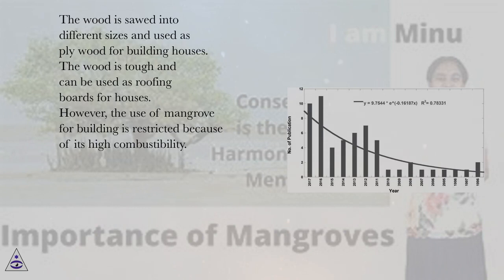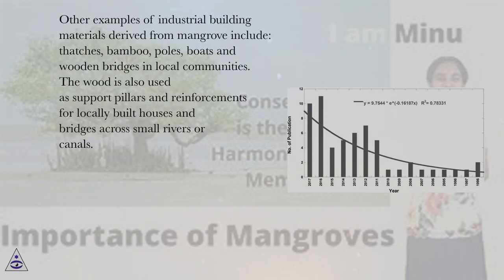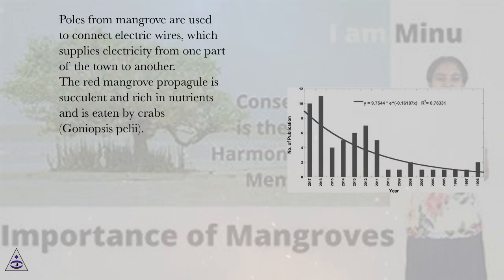However, the use of mangrove for building is restricted because of its high combustibility. Other examples of industrial building materials derived from mangrove include thatches, bamboo, poles, boats and wooden bridges in local communities. The wood is also used as support pillars and reinforcements for locally built houses and bridges across small rivers or canals. Poles from mangrove are used to connect electric wires which supply electricity from one part of the town to another.